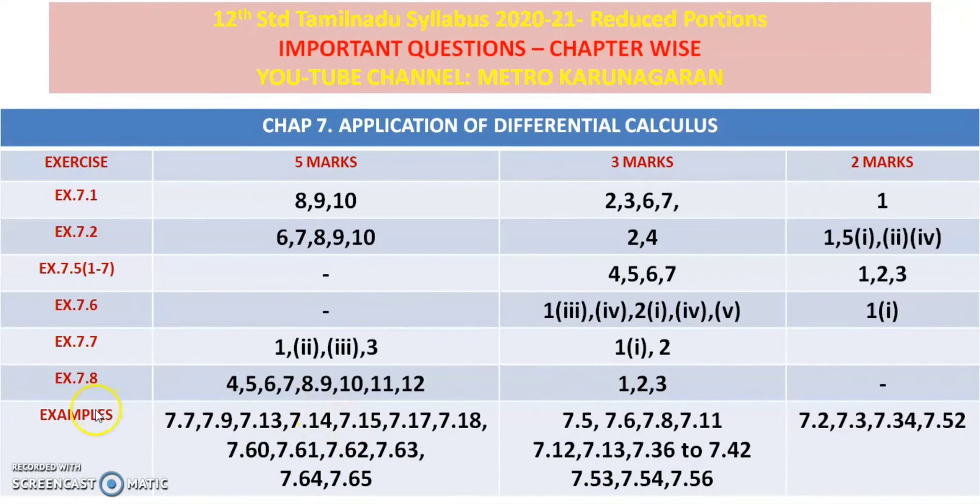In the exercises, balance: 7.1 — 5 marks. Questions 8, 9, 10 — that is 3 marks. Questions 2, 3, 6, and 7 — that is 2 marks. 7.2 — 5 marks. Questions 6, 7, 8, 9, 10 — 3 marks. 2 marks.